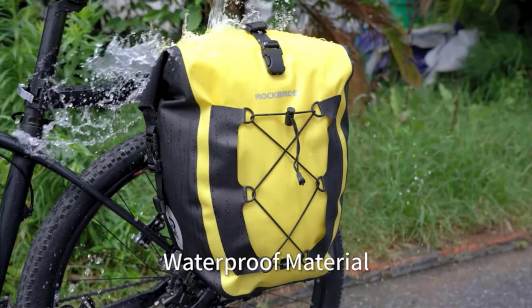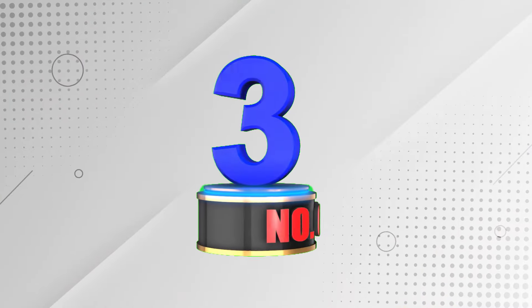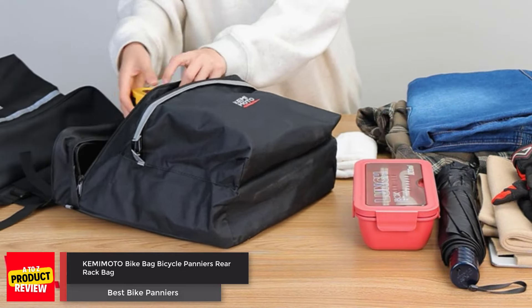With a spacious 27L capacity and interior mesh pockets, it's perfect for storing clothes and essentials on your cycling trips. The three-point attachment system allows easy adjustment to your bike rack.